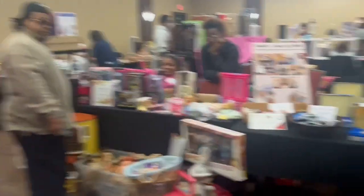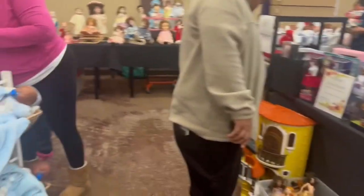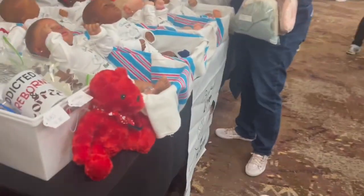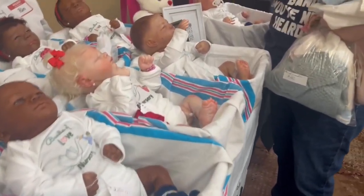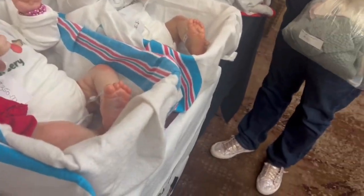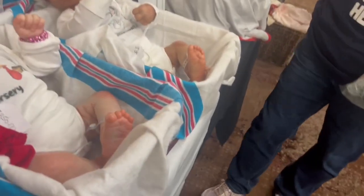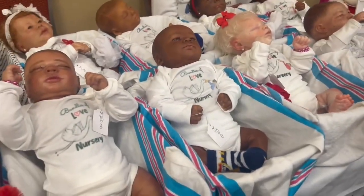So y'all, this is the room with the reborns in it. Oh look — I didn't get a blonde hair baby. I'm going to come back around for it. Blonde hair! How you doing? Good, good.